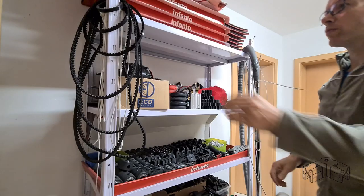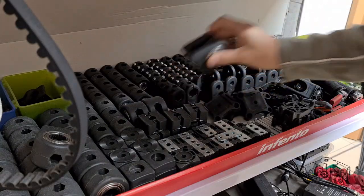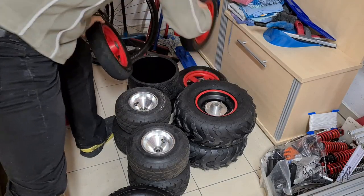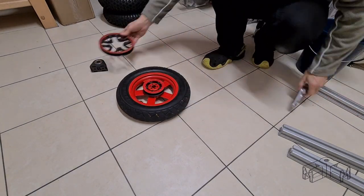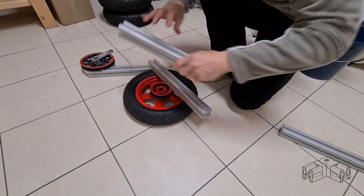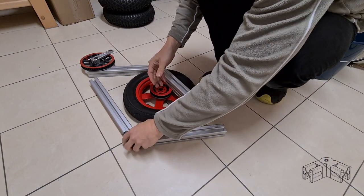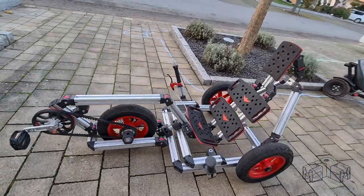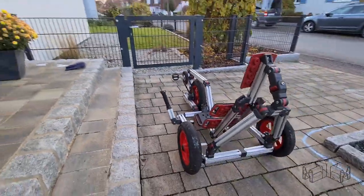I felt challenged to build such a balance bike from Infento parts, so I invested some evenings in my basement in front of the shelf. Building without instructions is kind of an iterative process and can be sometimes annoying when you have to replace the principal profile by a different one. Nevertheless, giving up halfway was not an option and two weeks later I was able to carry it up the stairs. Voilà — it looks funny, doesn't it?